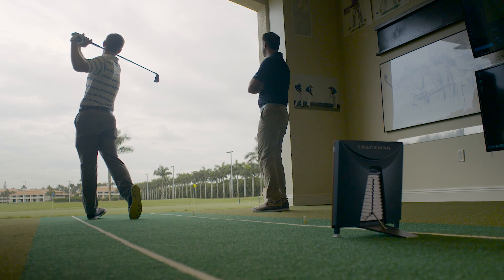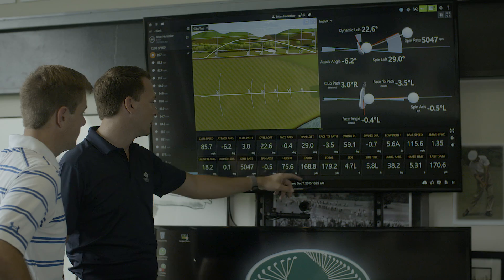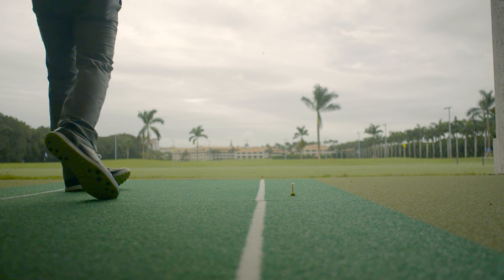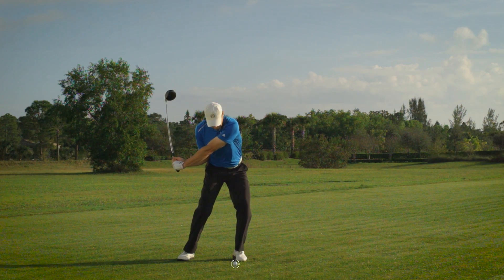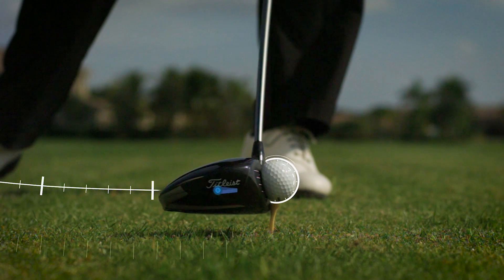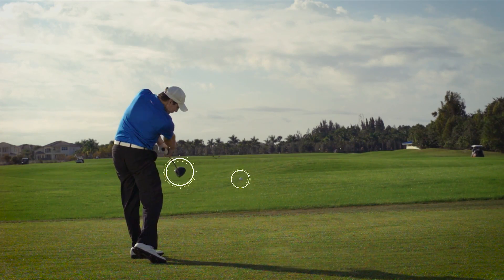The TrackMan 4's dual radar technology is a significant milestone in the evolution of golf instruction, coaching, fitting, and entertainment. For the first time ever in golf, two radar systems simultaneously track all the key data parameters in a golf swing. 27 critical data points on both club and ball are captured and measured.